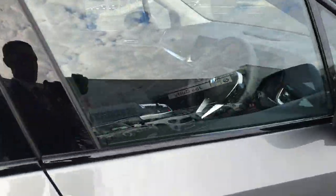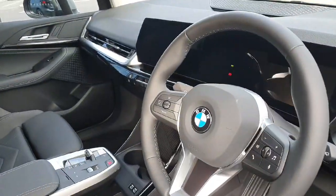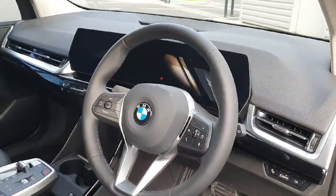As we go into the front of the car we have this stunning black leather multifunctional steering wheel with the cruise control settings on the left and the media controls on the right.